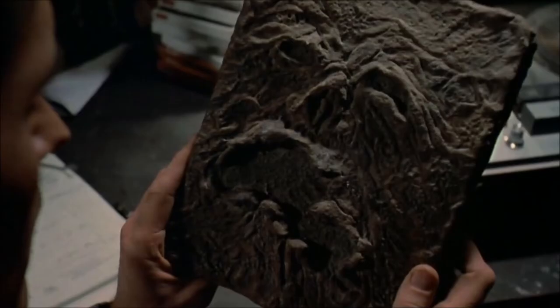Hey there, interwebs, and welcome to this Halloween episode of How Fascinating. The subject of today's video is bound to make your skin crawl, and I've selected those exact words very carefully. That's because I'll be talking about anthropodermic bibliopagy, or, to put it in layperson's terms, books which are bound in human skin.